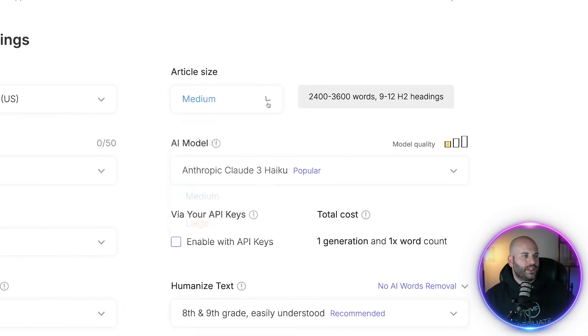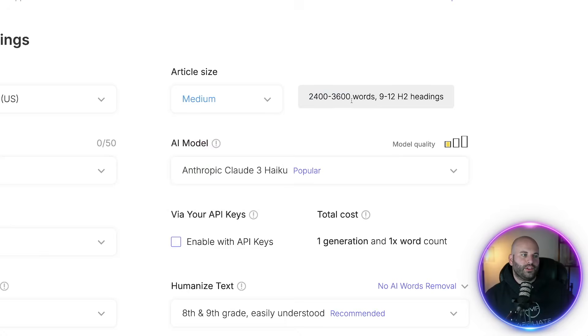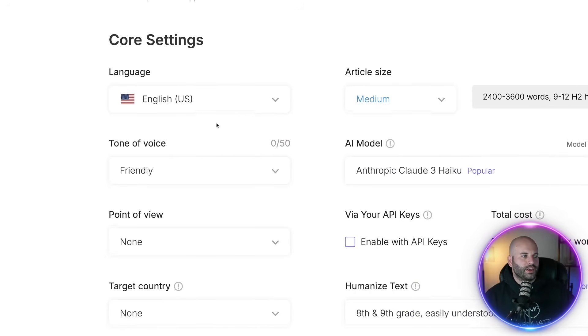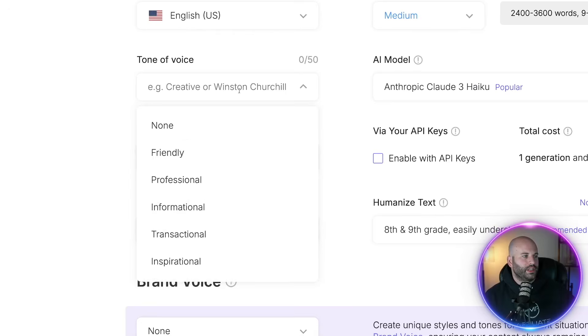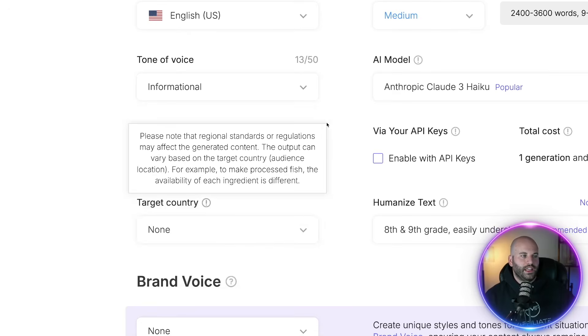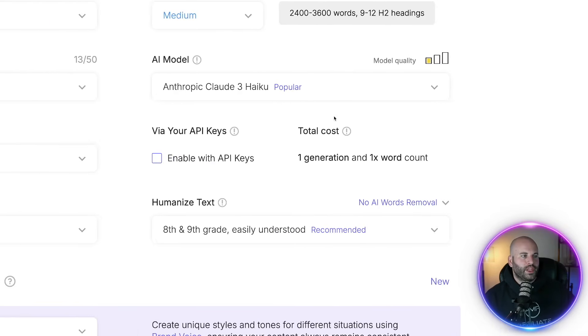Scrolling down the page, the first thing you can choose is the article size. If I do large, it's going to generate between 3,600 and 5,200 words. If I choose medium, it'll generate 2,400 to 3,600 words. You can come over here and choose the tone of voice between friendly, professional, informational, transactional, and inspirational. For this one, I'm going to choose informational because we're giving them information about a product review.